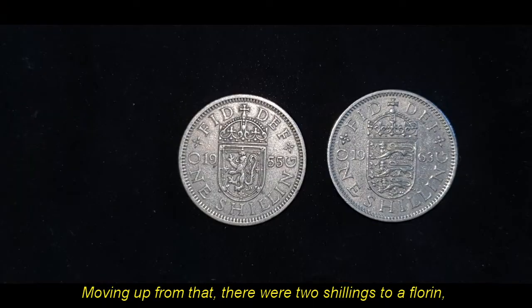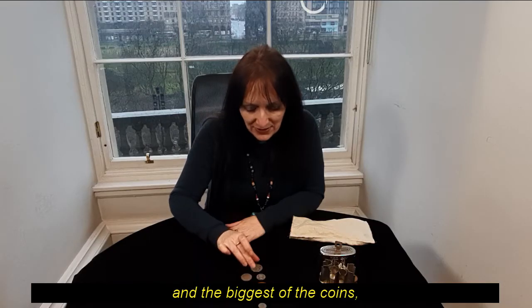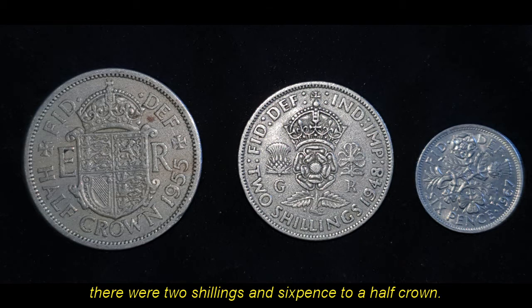Moving up from that, there were two shillings to a florin, and the biggest of the coins were two shillings and sixpence to a half crown.